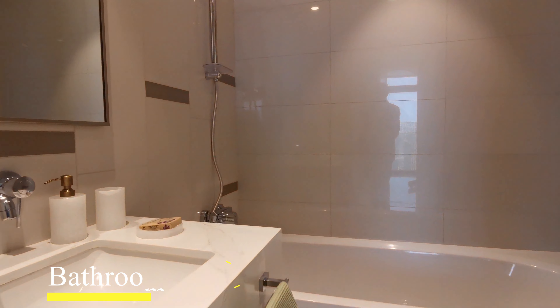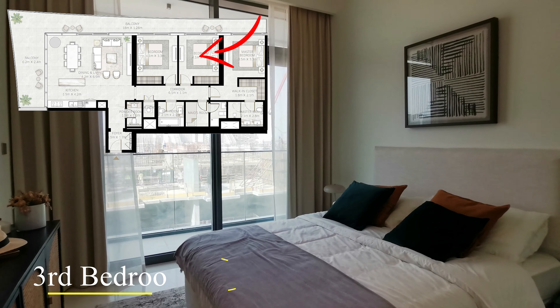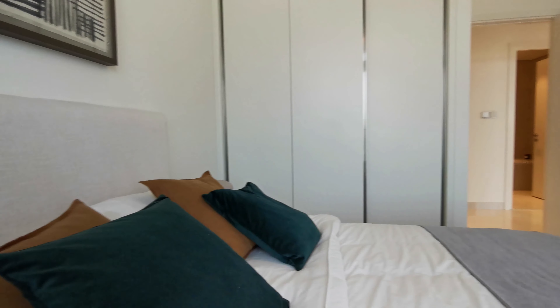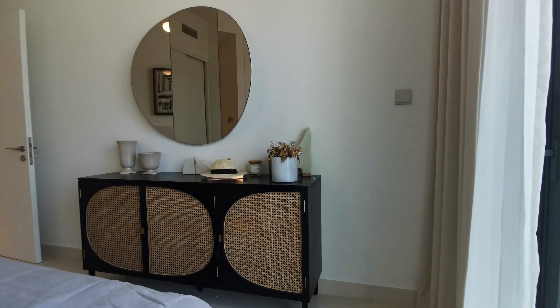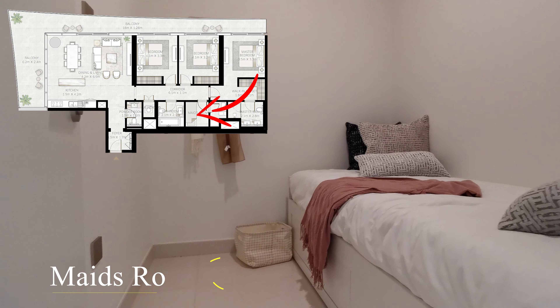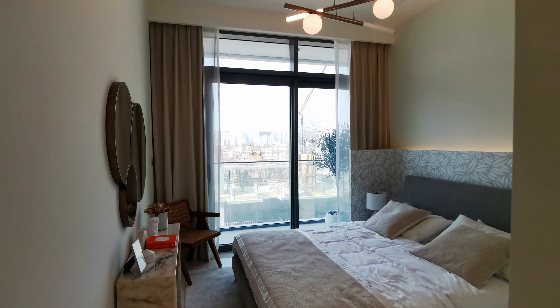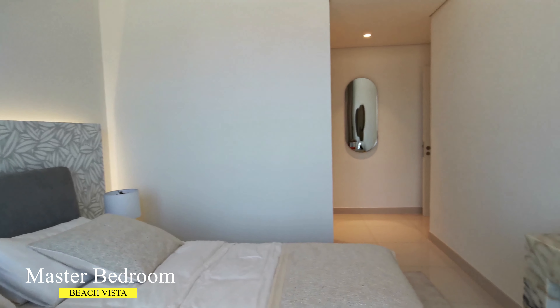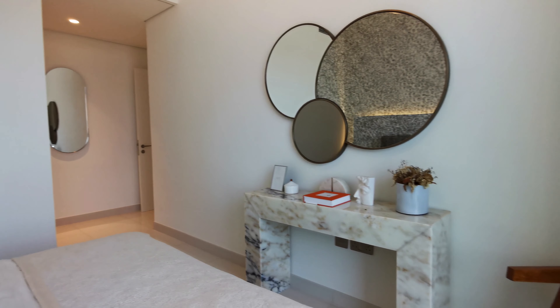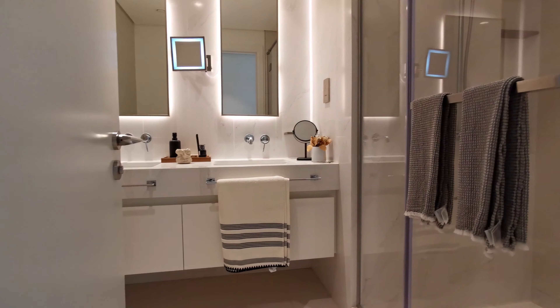Emaar Beachfront is a man-made island in Dubai which consists of 27 residential buildings and hotels. It is located between Palm Jumeirah and Dubai Marina. All residents of Emaar Beachfront have access to the private beach.